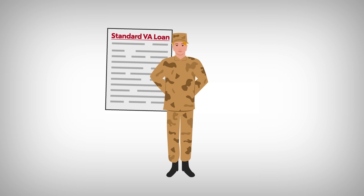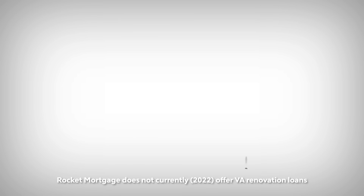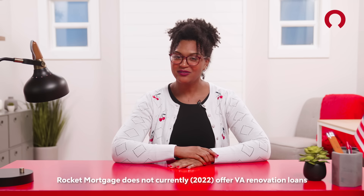First up: the standard VA loan. It's pretty much the same as a conventional loan, just with better terms. They can be adjustable or fixed rate, and you'll discuss everything with your lender. Don't forget about renovation loans — great ways to finance home improvements at lower interest rates. The only hiccup with this loan type is that not all lenders offer them, so you'll have to spend some more time shopping around.